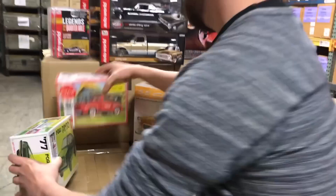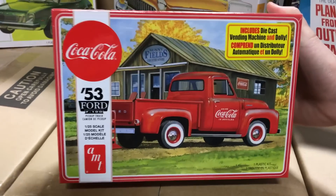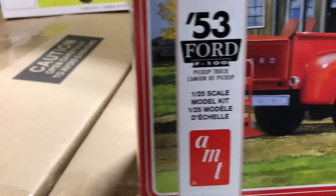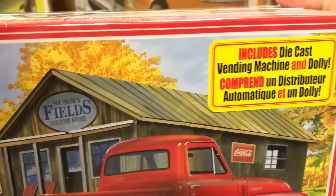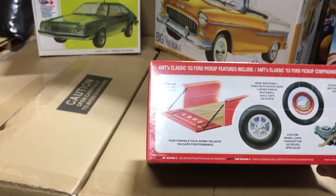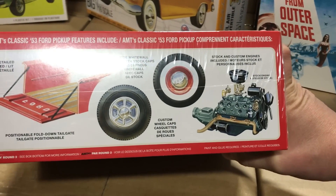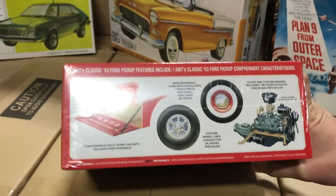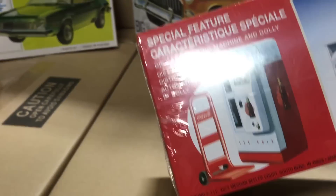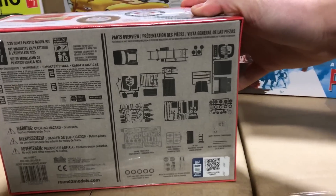Lastly for model kits, next in our Coca-Cola series is the 1953 Ford F-100 Pickup Truck. What's really cool about this kit is it includes a die-cast vending machine and a dolly to create a great vintage Coca-Cola style diorama. Options include a positional fold-down tailgate, two tire styles with wide white wall tires and custom wheel caps, and both stock and custom engines. There's a look at the vending machine, the really neat diorama elements, and the parts tree.